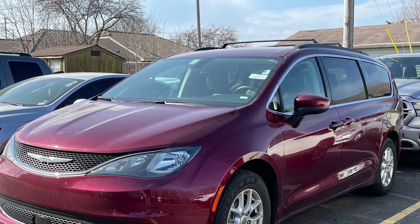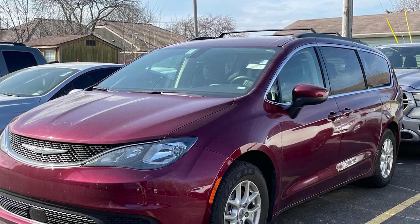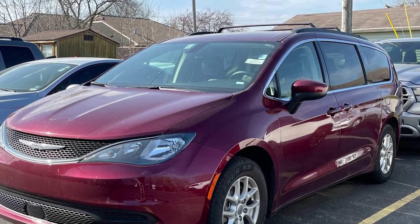If you need a minivan to haul around your family, check out the Chrysler Voyager. They're rated at 19 city and an impressive 28 miles per gallon on the highway.